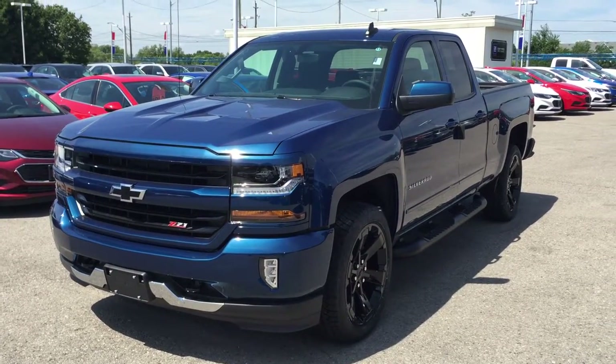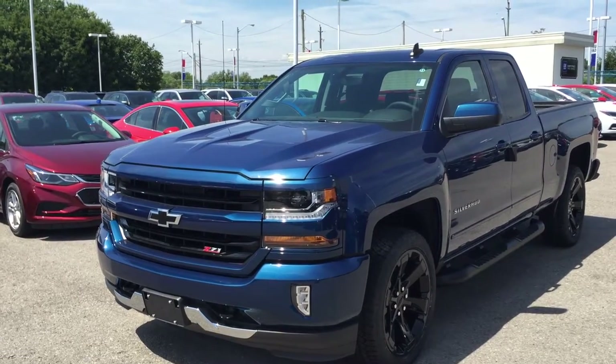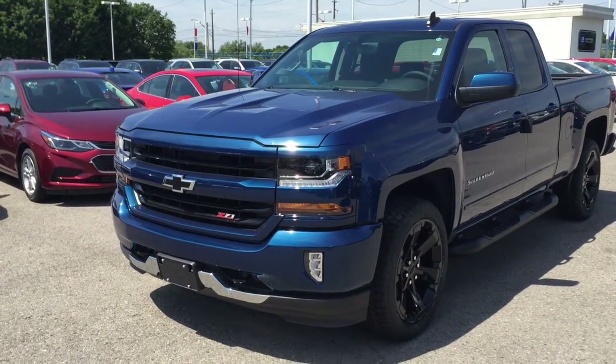Deep Ocean Blue Metallic is the color. Under the hood, the Ecotec 3 5.3 liter direct injection V8 engine with six-speed automatic transmission.